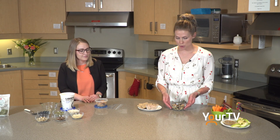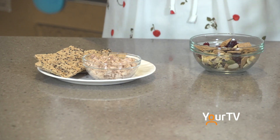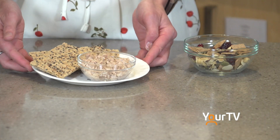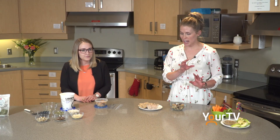So here we've got some trail mix. This has some nuts and seeds and some whole grain cereal. You always want to have a source of protein and a source of fiber in your snack — that'll keep you going for longer. We've also got some whole grain crackers and tuna here, which is another example of a nice healthy balanced snack, both of which you can keep on hand at work and just throw together whenever you need it.